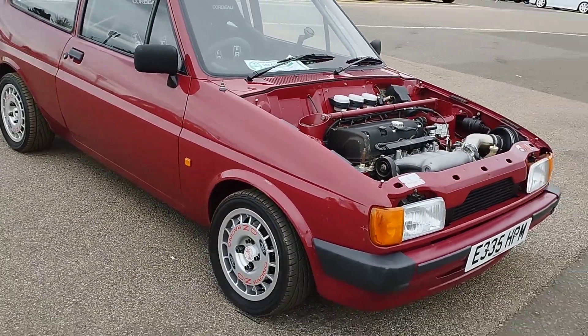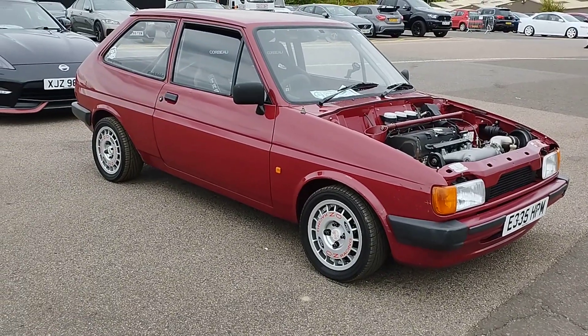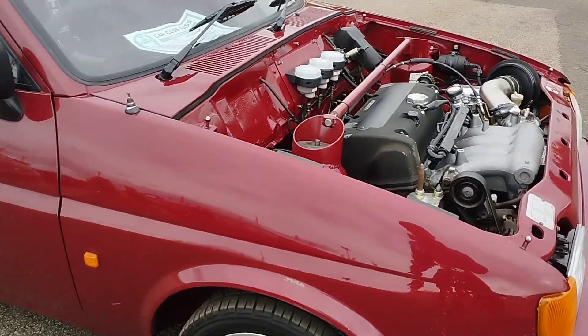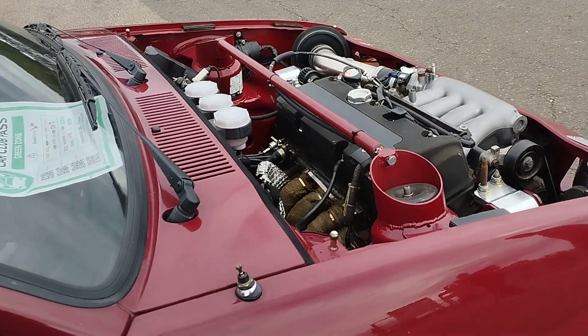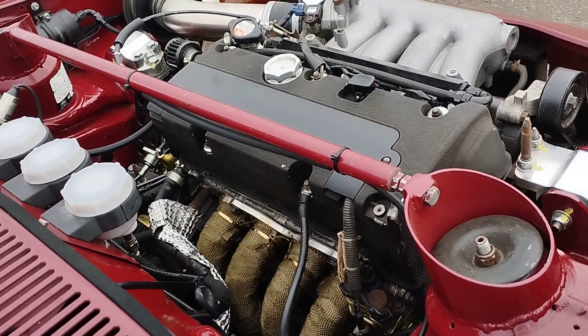This car looks absolutely beautiful. I wonder if the bonnet fits on it. Mind you, I think it looks easier to work on than the original engine.